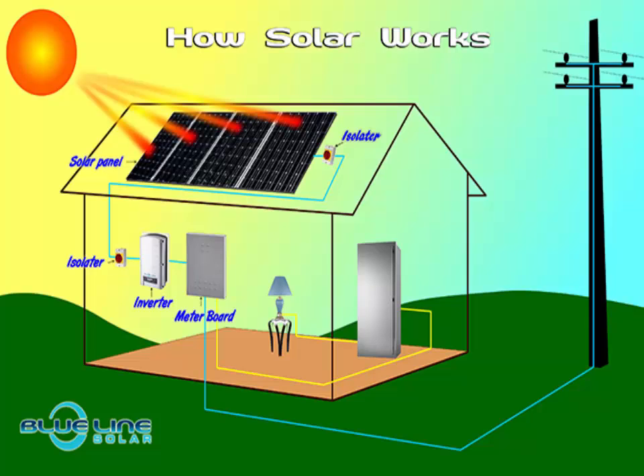Hey friends, today I will talk about solar panels — how do solar panels work? You are watching the Binary Tech YouTube channel. Please subscribe to my channel for more technological videos.